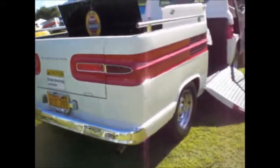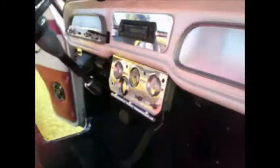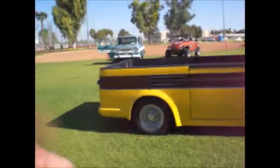Nice ramp side. Very nice ramp side. Heavy stuff. Billet equipped ramp side. One more ramp side here, one more ramp side there.